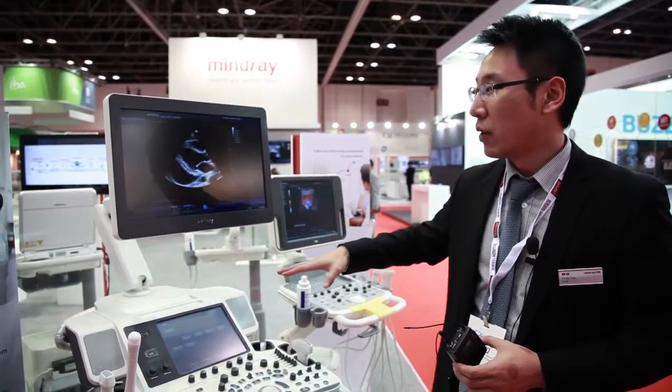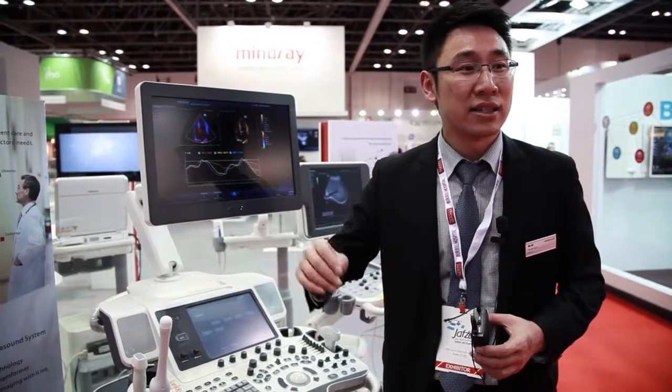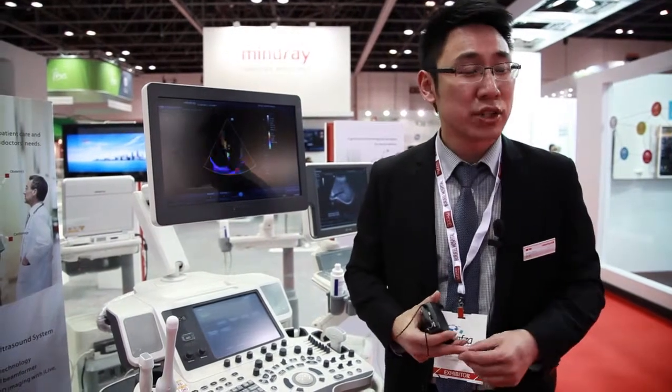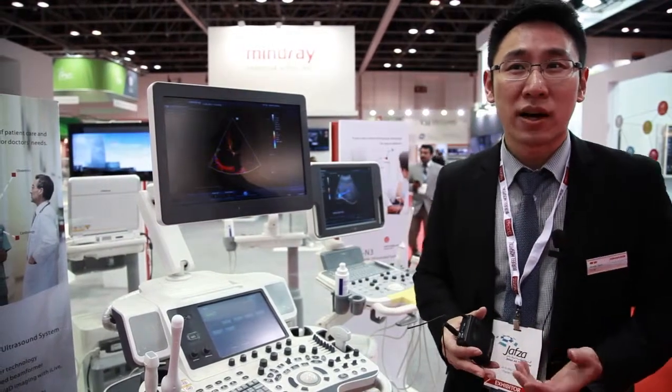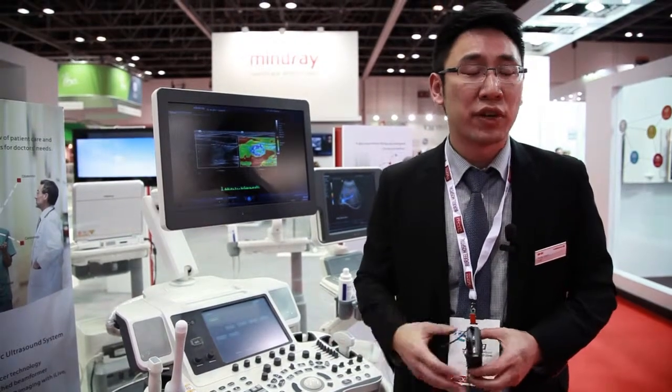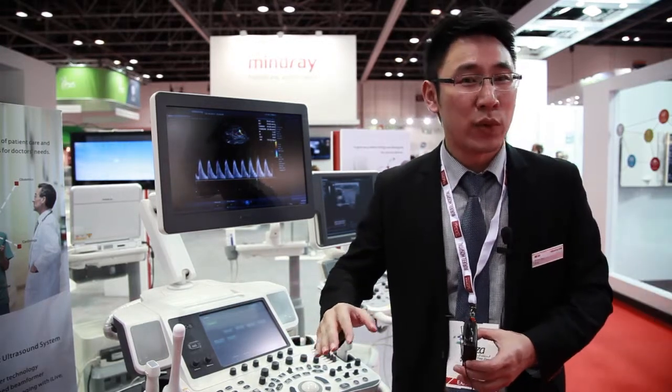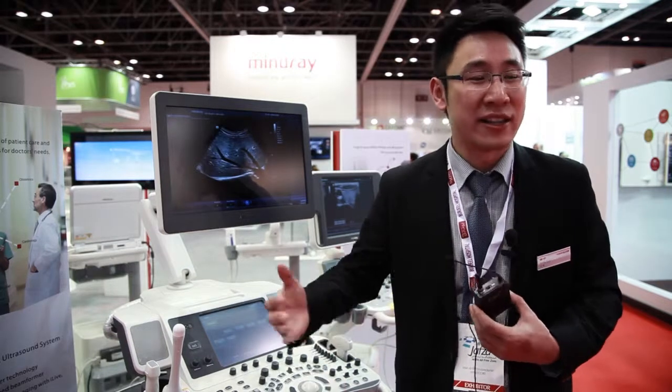This is our ultrasound field. We're covering from the low-end ultrasound to the high-end ultrasound, including the black and white ultrasound, color Doppler, and high-end with 3D, 4D, TE probe, etc. Our ultrasound can be used in different fields, for example OB-GYN, cardiology, abdominal general imaging, for radiologists, for gynecologists. We also have a portable range which can be used for emerging markets in ultrasound.